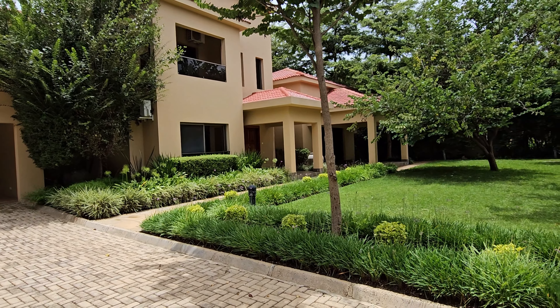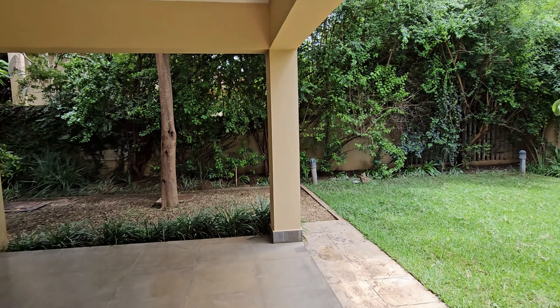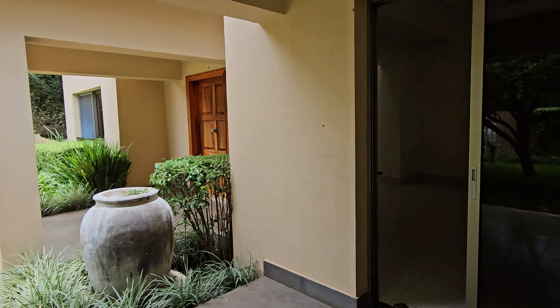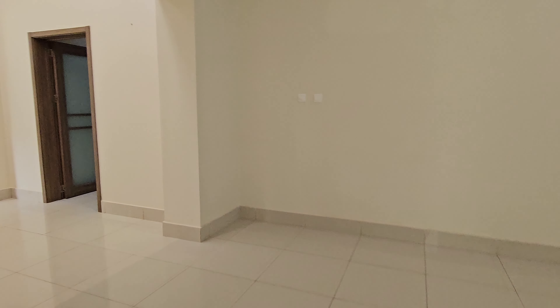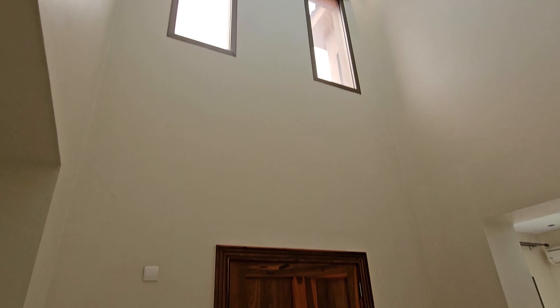Each unit has its own private yard. As you can see, very spacious — looks probably about 500 square meters for each unit. That's your front yard; lots of space in the front. We head this way and go into the main house.